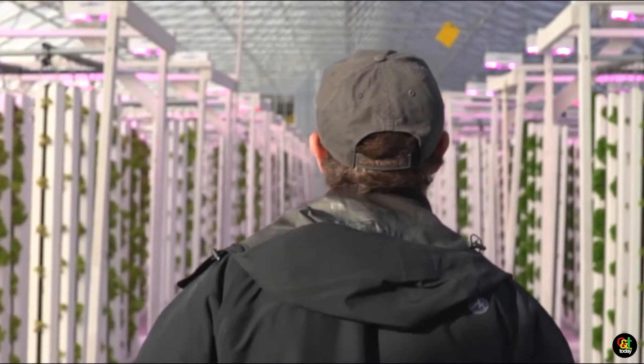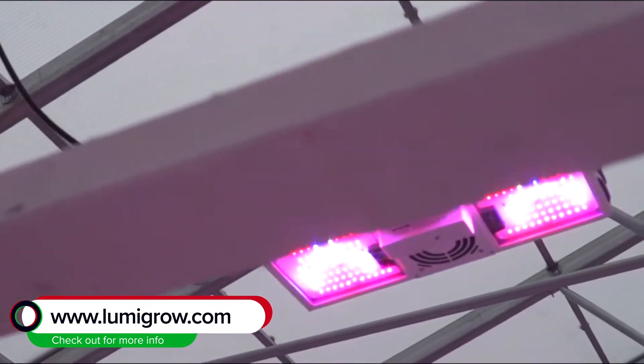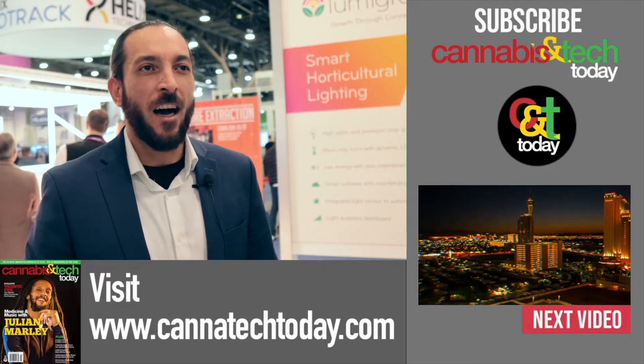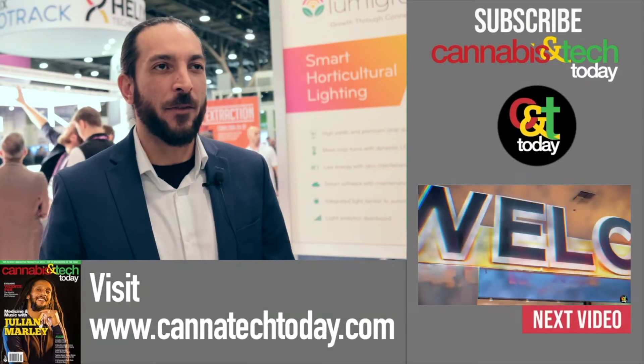If you're interested in learning more about Lumigro, our smart fixtures, and our spore cam technology, just go to www.lumigro.com and reach out via a contact request. We'll get back to you within a couple hours. We can also do light plans and connect you with our horticultural researchers — there are a number of ways we can interact.